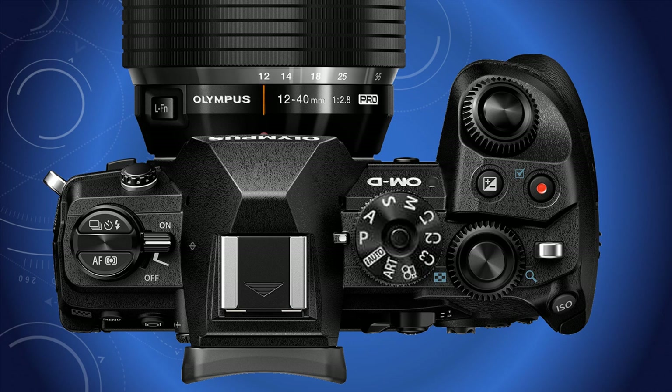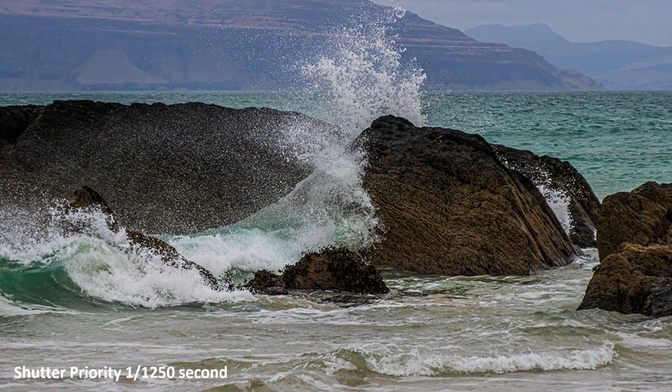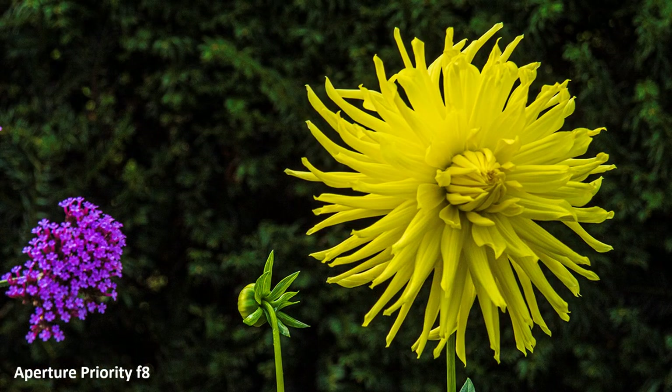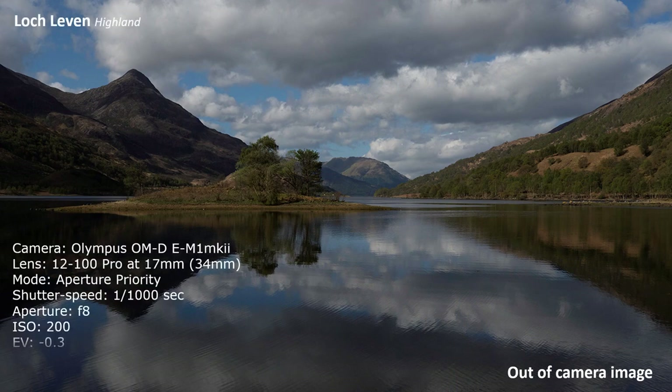When I have settled on a subject which is not going to run away, only then do I consider using aperture or shutter priority. However, I preset some controls beforehand for general scenarios, provided they can be reversed later should I change my mind.